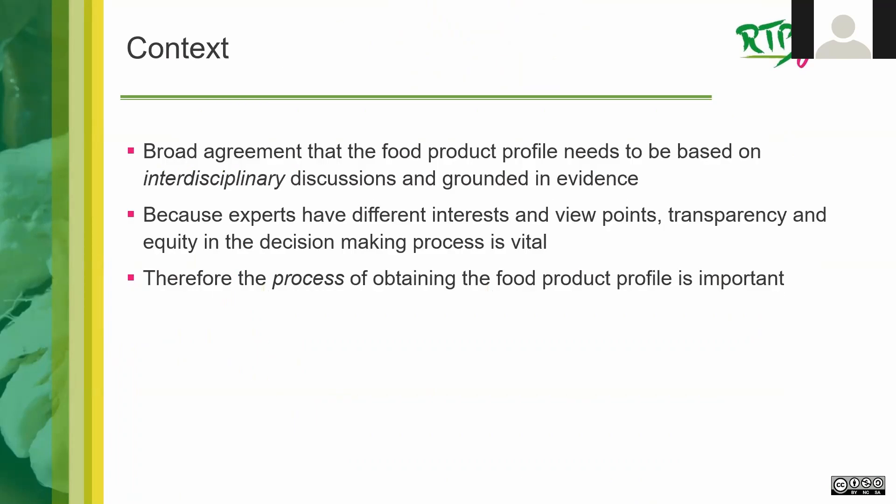There is broad agreement among different stakeholders that the food product profile needs to be based on interdisciplinary discussions but also grounded in evidence. Because experts in these interdisciplinary discussions have different interests and viewpoints, transparency and equity in the decision-making process — regarding which characteristics or traits are considered — is absolutely vital. The process of obtaining the food product profile is therefore particularly important, and I'll be focusing a lot on process today rather than just presenting the table.